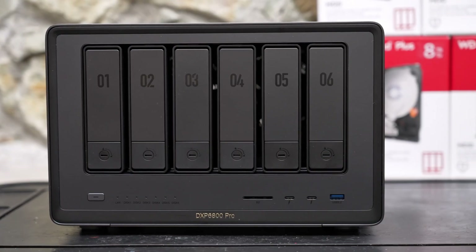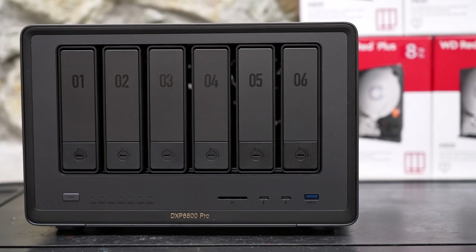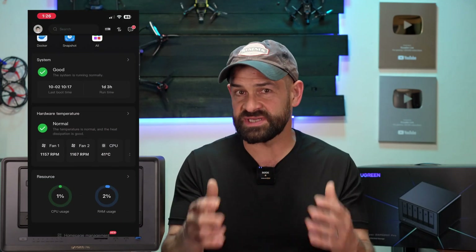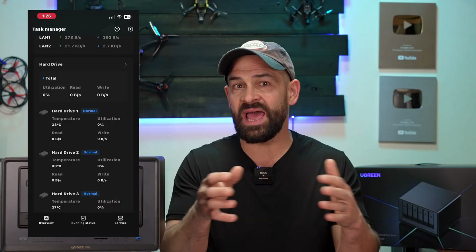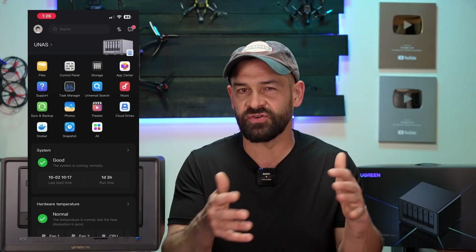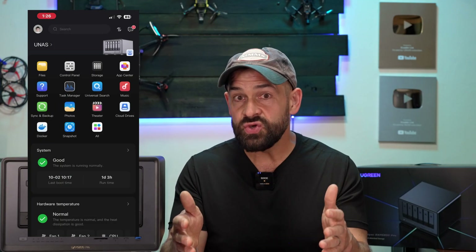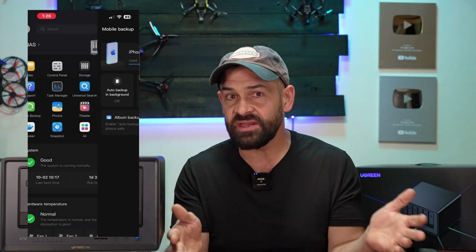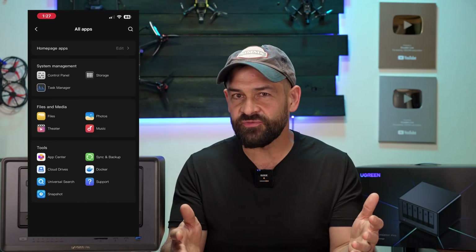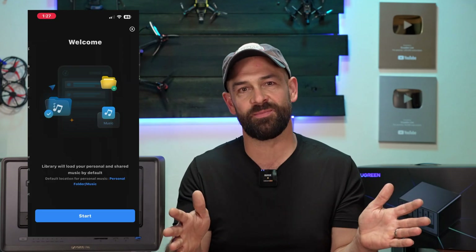For a video editor, having Thunderbolt 4 ports so you can edit right from the NAS at those speeds is a huge benefit — and for me that's the value of the DXP 6800 Pro over other NAS systems. Another huge advantage is the Ugreen app. Coming from a Synology system which has a separate mobile app for each NAS app — which is confusing and a pain to manage — with Ugreen you can see all your critical system settings and interact with any app like Photos or Music right from a single console. After using it for a little while it becomes incredibly intuitive, and I definitely won't be going back to Synology.